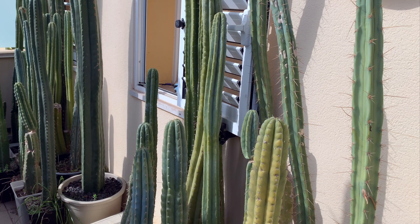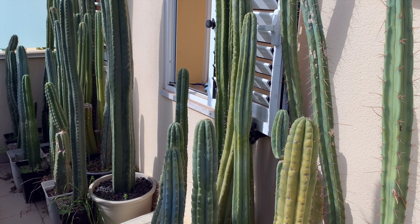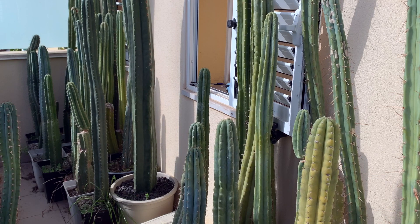I often get asked which is the best sacred cactus species to grow. This I cannot answer, as it's down to personal preferences. Instead, in this video, I will share with you which is my favorite sacred cactus species and why. Is it San Pedro, the Peruvian Torch, the Bolivian Torch, Peyote, or one of the fat Trichocereus species?